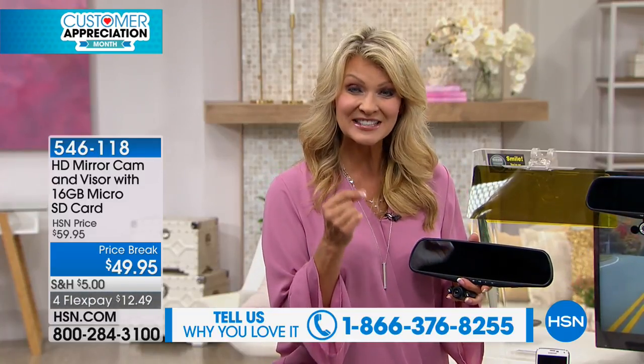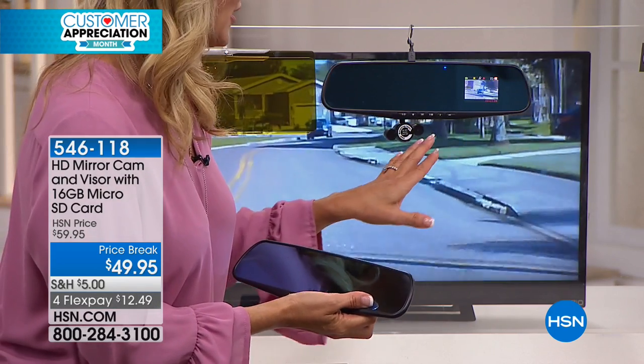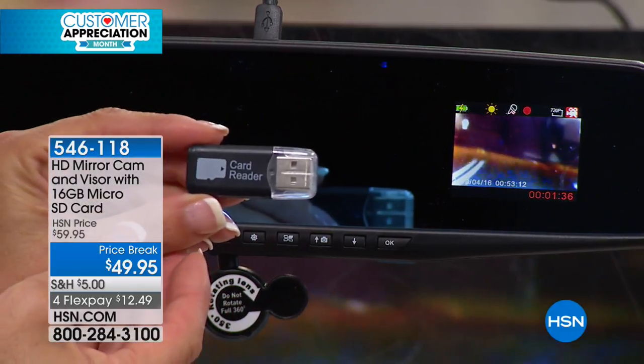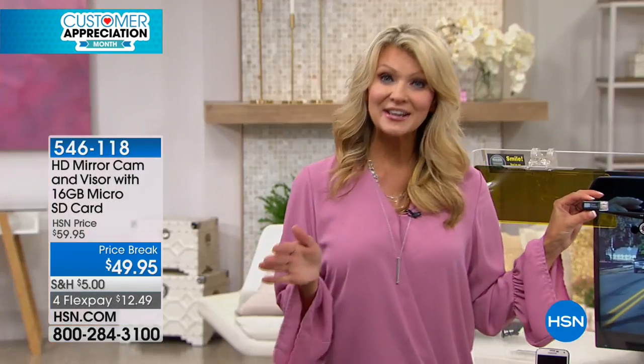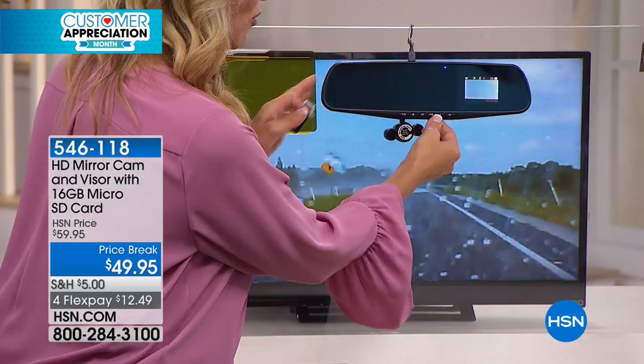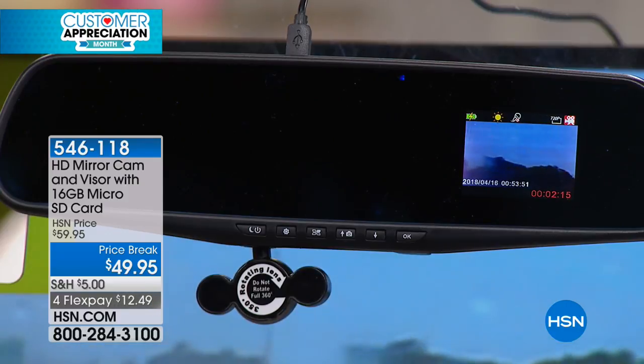If there's an impact, that G-sensor locks it in and the video is saved. You can play it back on the dash cam itself — if an officer says 'show me what happened,' you can play it right there. We're also including an SD card reader so you can pop the micro SD card into any computer and play it back at a later time. There are 14 hours of continuous recording before it loops back over itself, and you can press save at any time to preserve footage.